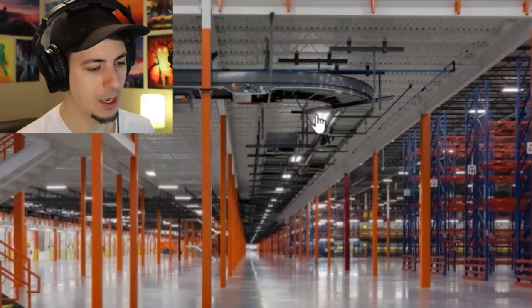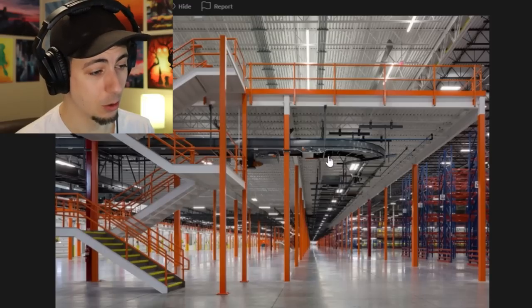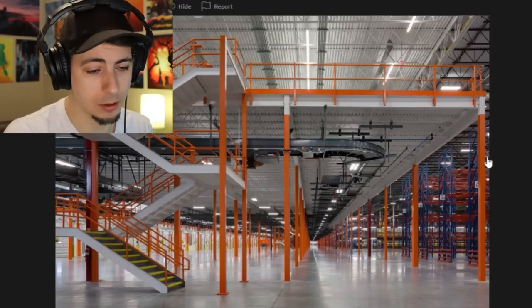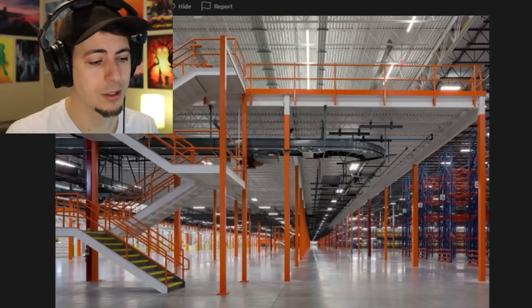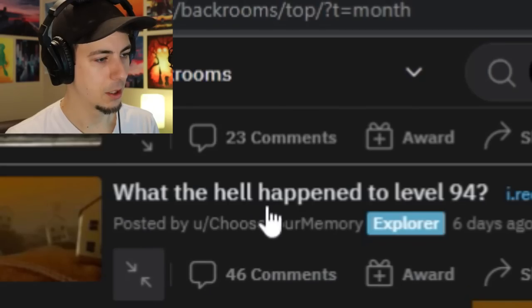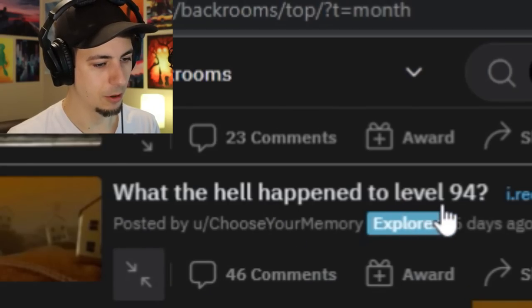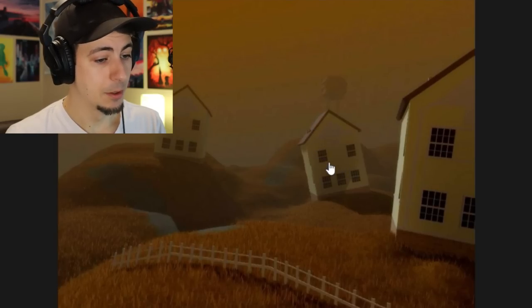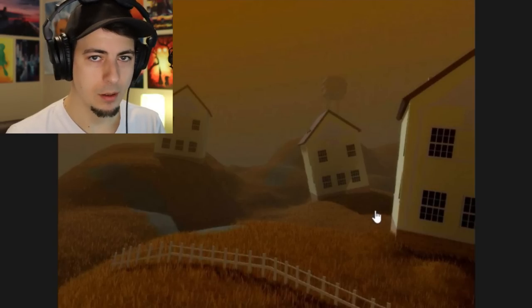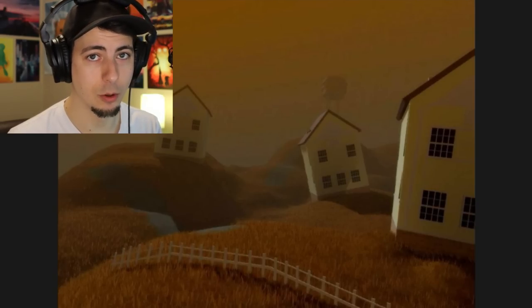What a dystopian-looking factory, with this above-head track. Really cool - they took some care with nice colors, a pale gray with some bright orange. "What the hell happened to level 94?" I don't know - what's it supposed to look like? Is it supposed to not be creepy? There are multiple posts with that sort of title. Did something happen to it? Because it looks weird and creepy.